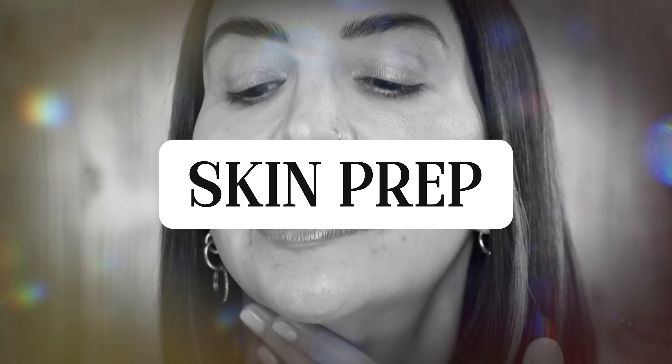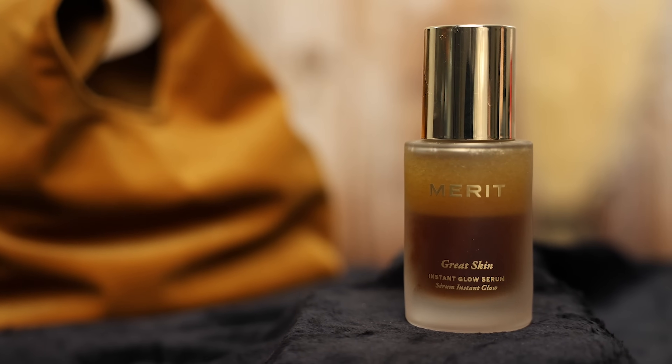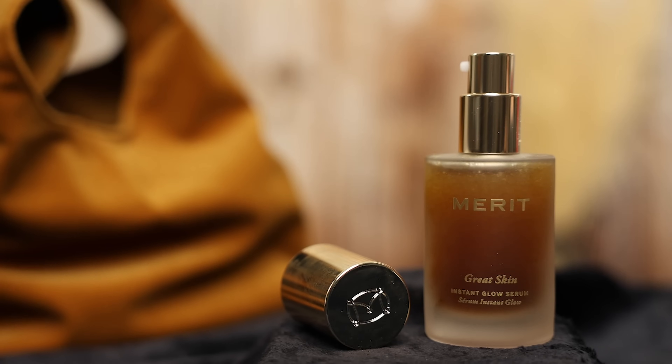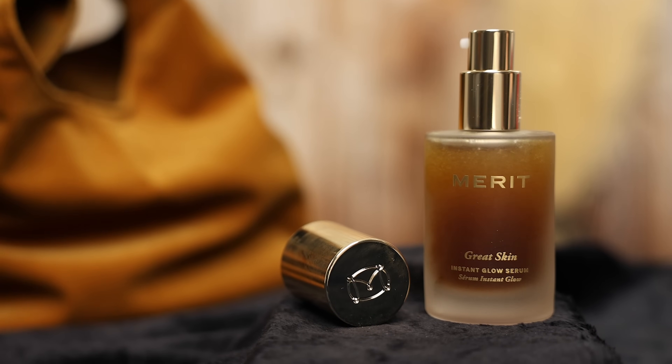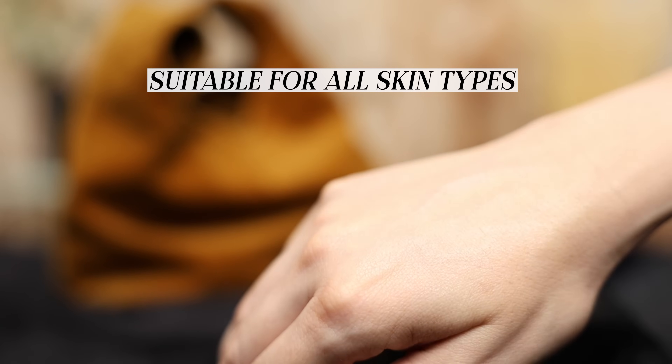Let's get started with some skin prep. There are two options in the Merit line: the Great Skin Instant Glow Serum and the Great Skin Priming Moisturizer. This serum is really lightweight — a dual face serum intended to hydrate and provide a lot of glow, like a really healthy glow. When I watch people use this online, their skin really does look beautiful. I have really oily skin, but they say this is suitable for all skin types, even acne-prone skin. I'm worried it's gonna make me too shiny, but let's try it out.